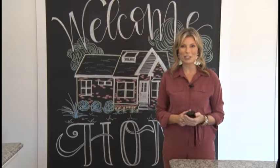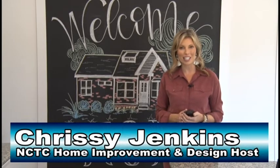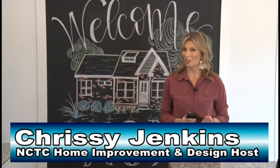Hey everyone, welcome to NCTC's Home Improvement and Design segment. I am your host Chrissy Jenkins. Today we are on location at a house that I have for sale on Kadra's Way.